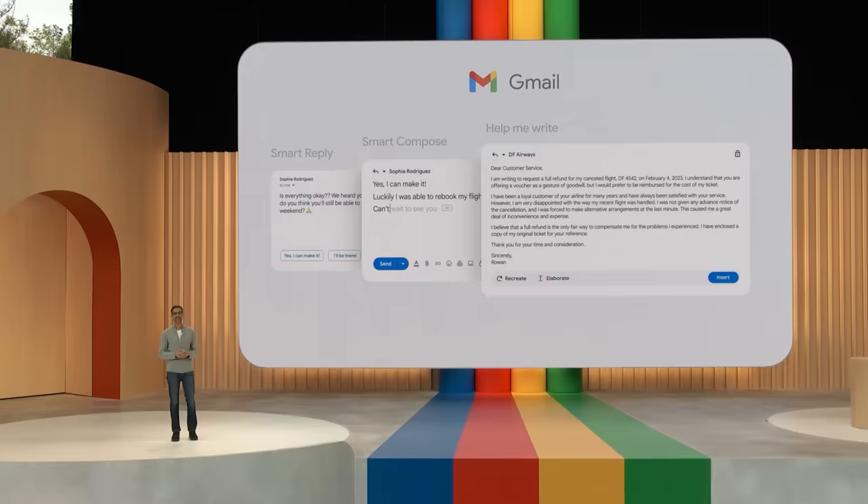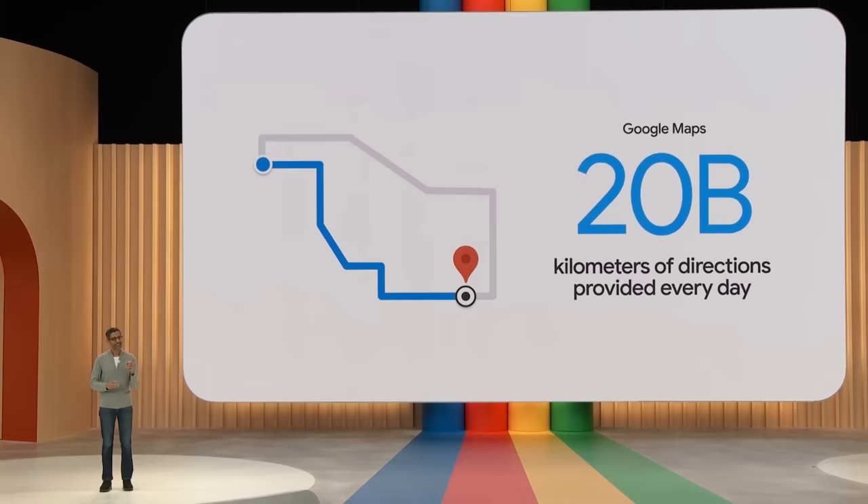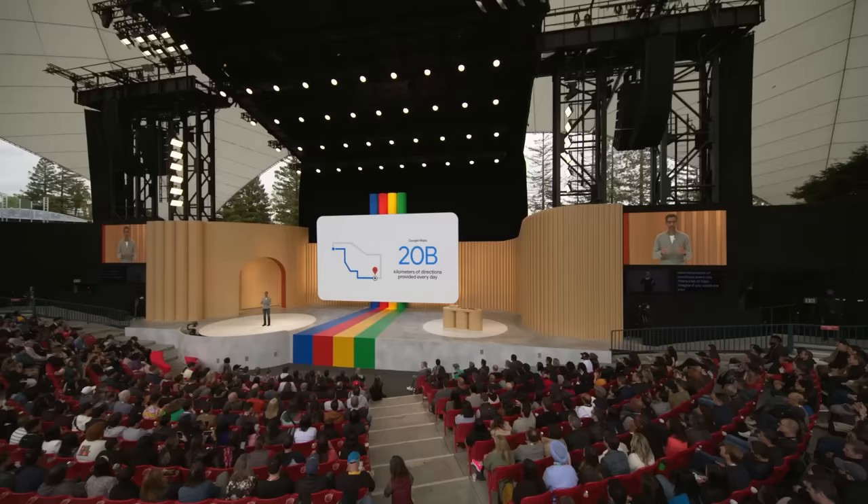Help Me Write will start rolling out as part of our Workspace updates. The next example is Maps. Imagine if you could see your whole trip in advance. With Immersive View for Routes, now you can — whether you're walking, cycling, or driving. Let me show you what I mean.